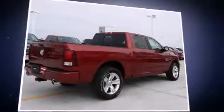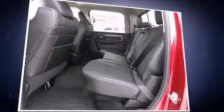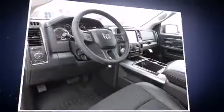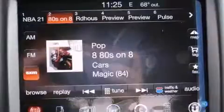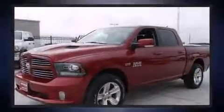It's equipped with tons of terrific amenities, but it won't break your budget, such as remote keyless entry, a leather steering wheel, a trip computer, a rear step bumper, automatic dimming door mirrors, front dual-zone air conditioning, adjustable pedals, and voice-activated navigation.